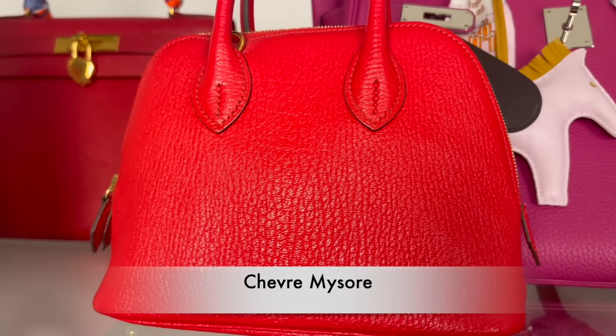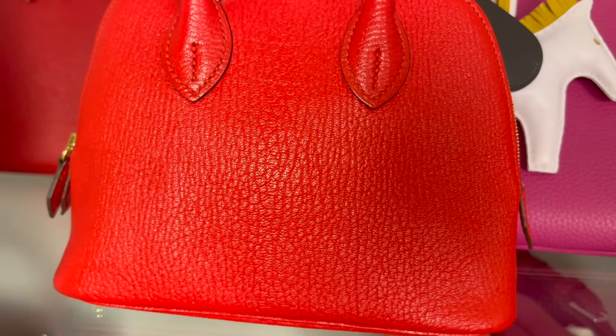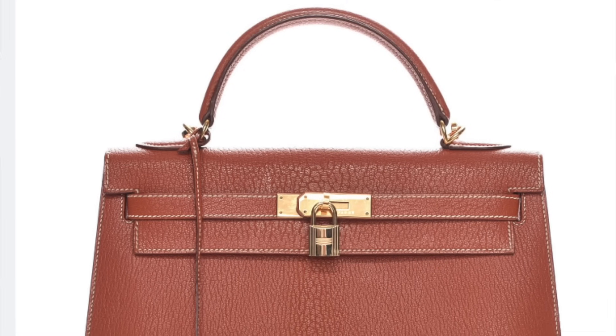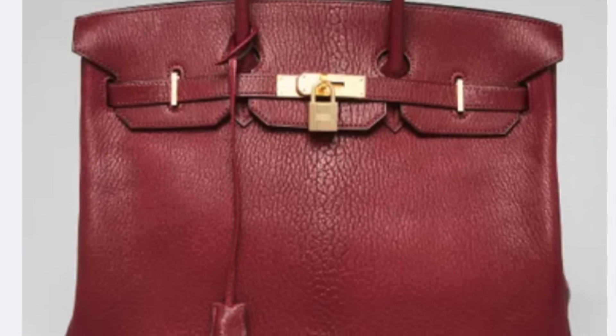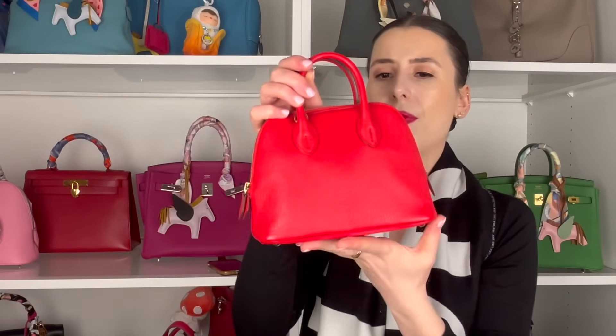Another really popular leather from Hermes is Chèvre leather — one of my favorites. There are a few types. The most common recently has been Chèvre Mysore. Previously they did Chèvre de Coromandel, which I don't think you can get anymore, but it had quite a significant spine down the center of a lot of bags — if you got it in a Kelly, you could actually see where the spine of the goat is. So Chèvre is goat skin, and I think they get it from India.